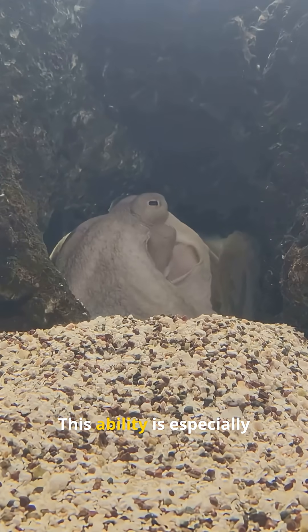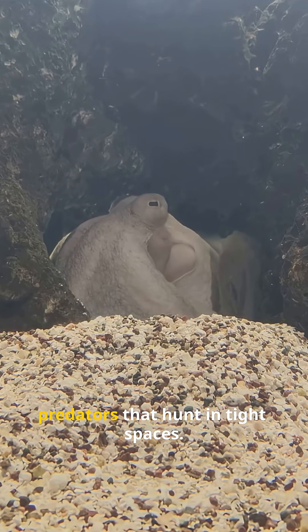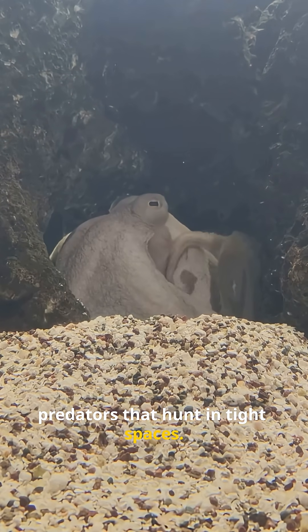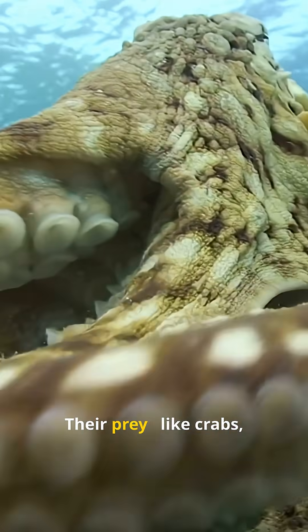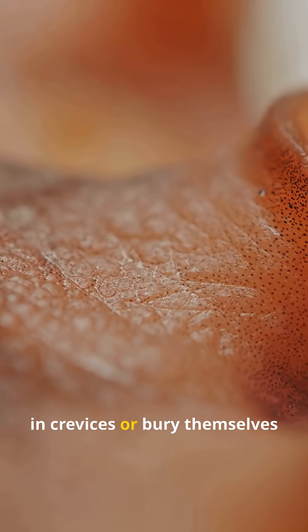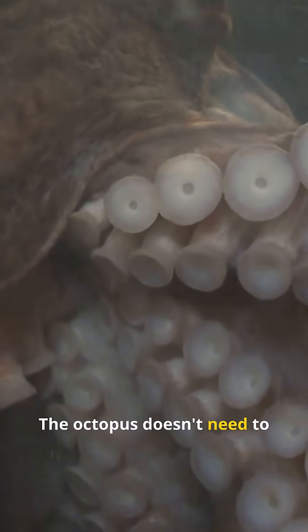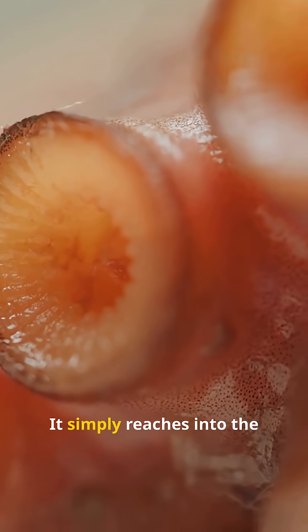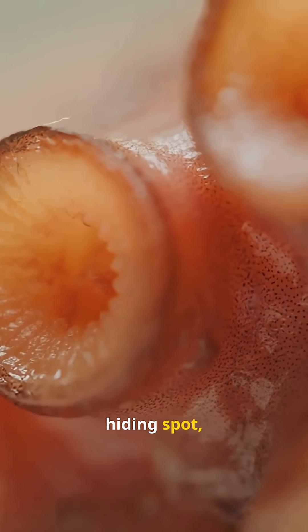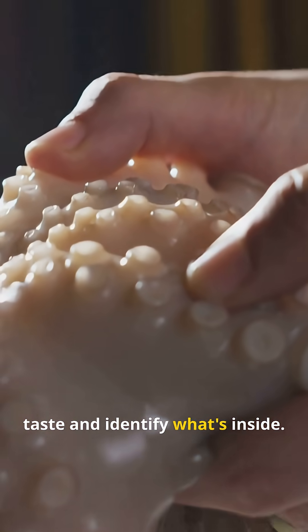This ability is especially useful because octopuses are predators that hunt in tight spaces. Their prey — like crabs, clams, and small fish — often hide in crevices or bury themselves in the sand. The octopus doesn't need to see them. It simply reaches into the hiding spot, and the suckers instantly taste and identify what's inside.